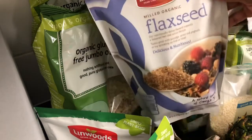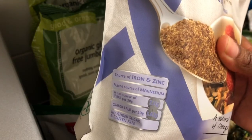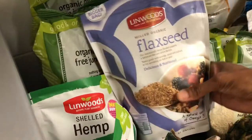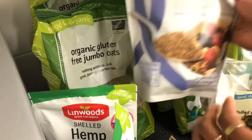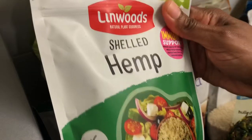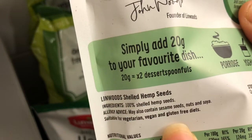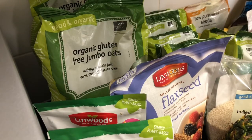Here I've got some flax seeds — this is also gluten free. I use this in my breakfast as well. It's a massive pack — 675 grams — so it can last for more than a month. Then I've got three packs of hemp seeds over here. These are also gluten free, which I'm excited about. I normally have these in my breakfast too — and as you can see right there, gluten free.